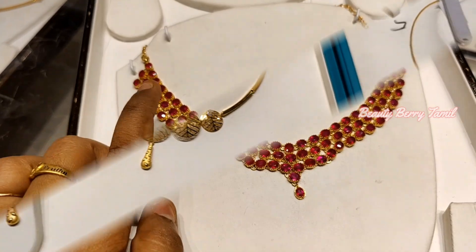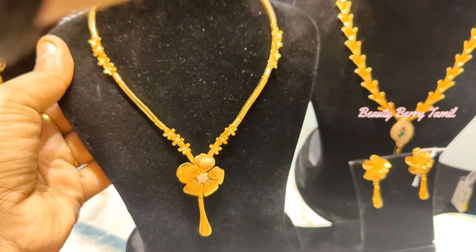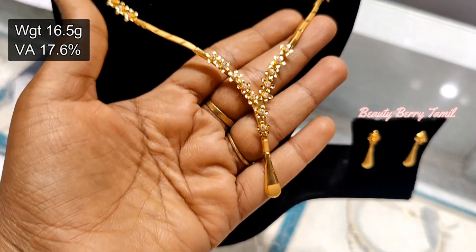This video is useful and you can see all the details. If you want to see our collections in detail, you can subscribe to our channel. First, we are going to talk about Lightweight Oriana Necklace Collections.